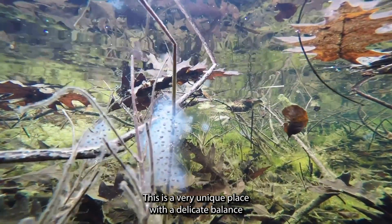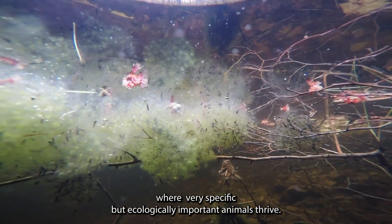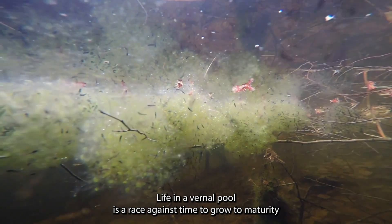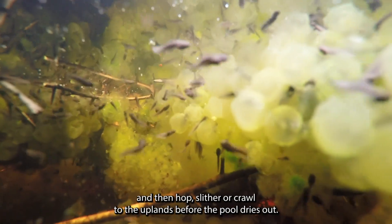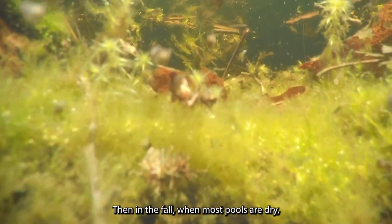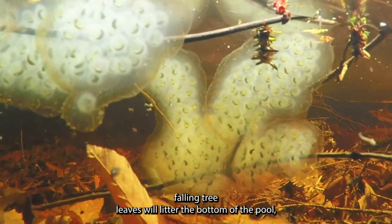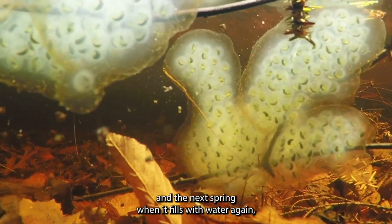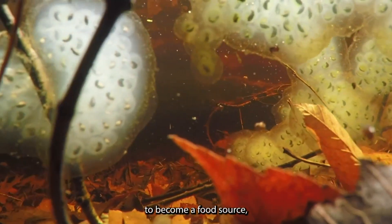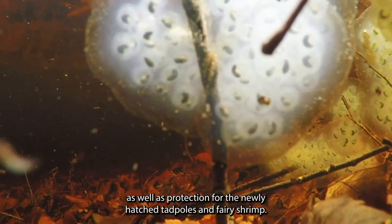This is a very unique place with a delicate balance, where very specific but ecologically important animals thrive. Life in a vernal pool is a race against time to grow to maturity and then hop, slither, or crawl to the uplands before the pool dries out. Then, in the fall when most pools are dry, falling tree leaves will litter the bottom of the pool, and the next spring when it fills with water again, these leaves are broken down by microscopic organisms to become a food source, as well as protection for the newly hatched tadpoles and fairy shrimp.